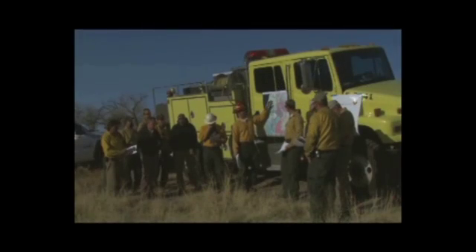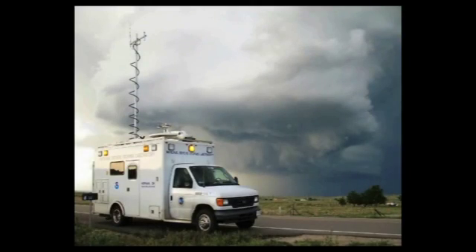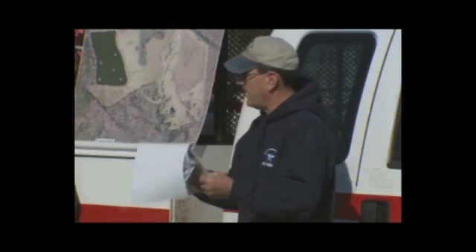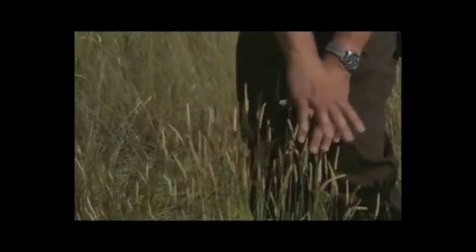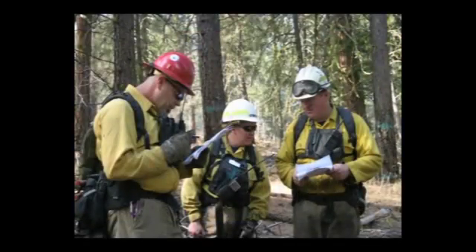The team gathers on scene and consults meteorologists for special spot weather forecasts. The commander holds a briefing, reviewing assignments and safety plans. When everyone is in place, the team lights a small test fire to check that vegetation hasn't become too wet to burn well or too dry to keep under control. They might wait on scene for conditions to improve or postpone the burn for another day.